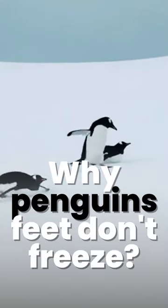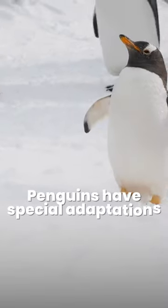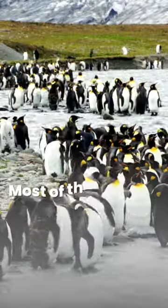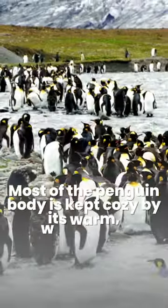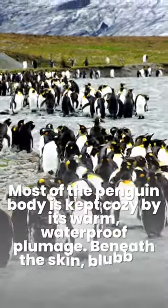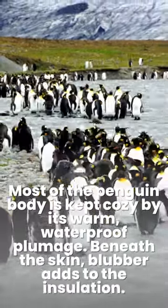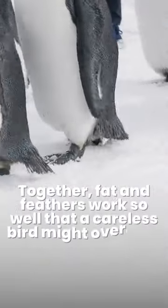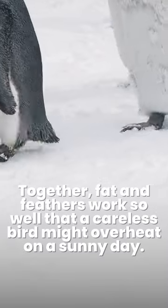Why penguins' feet don't freeze. Penguins have special adaptations to keep their feet from freezing. Most of the penguin body is kept cozy by its warm, waterproof plumage. Beneath the skin, blubber adds to the insulation. Together, fat and feathers work so well that a careless bird might overheat on a sunny day.